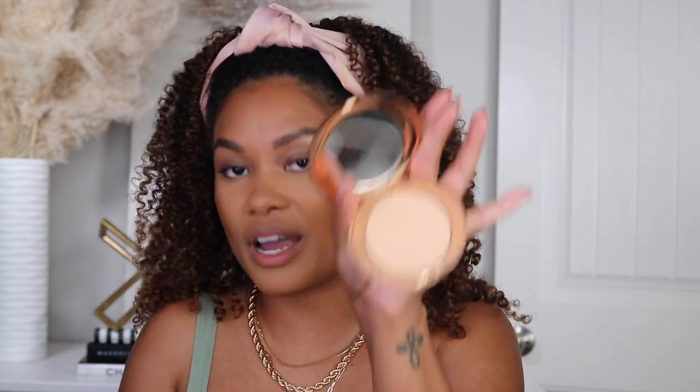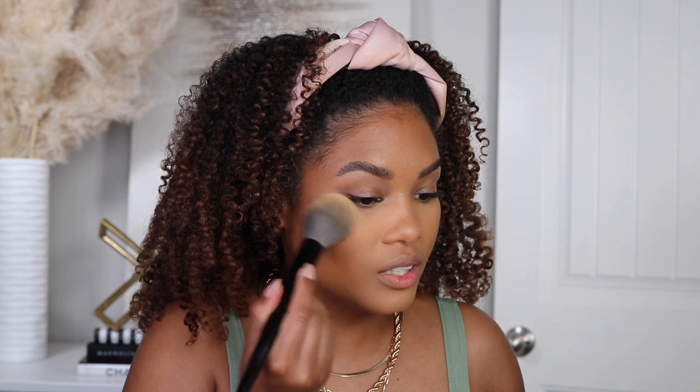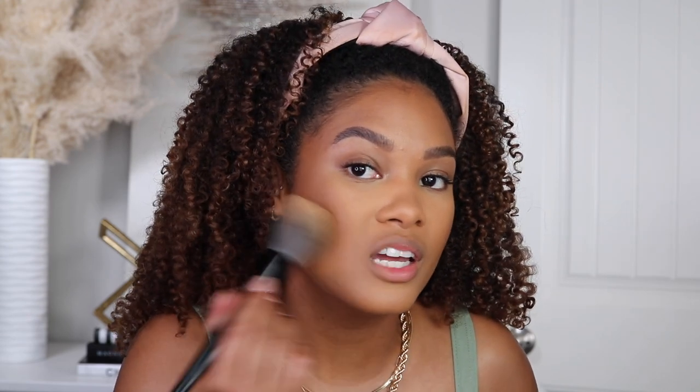I went a little crazy with the bronzer on one side, so let me show you how I correct that. Another Charlotte Tilbury product — their pressed powder in shade number two, medium. It's quite light for my complexion but I love it. It literally airbrushes and just corrects and lightens by tapping in a little bit. Okay, we've calmed down the bronzer and I like it.